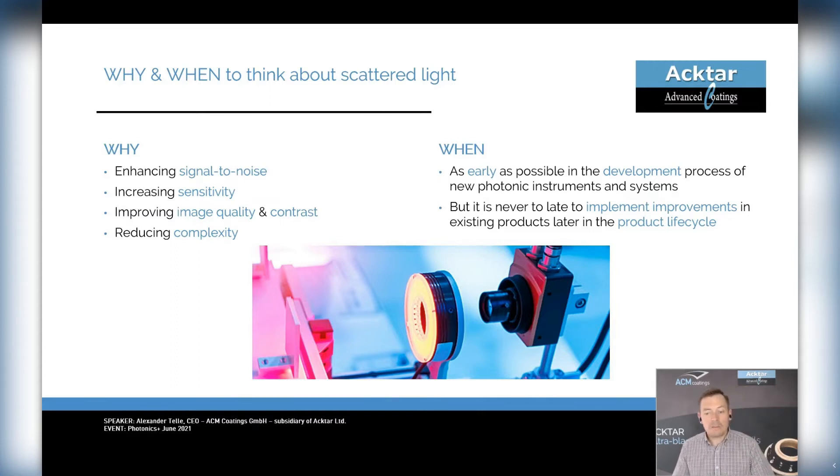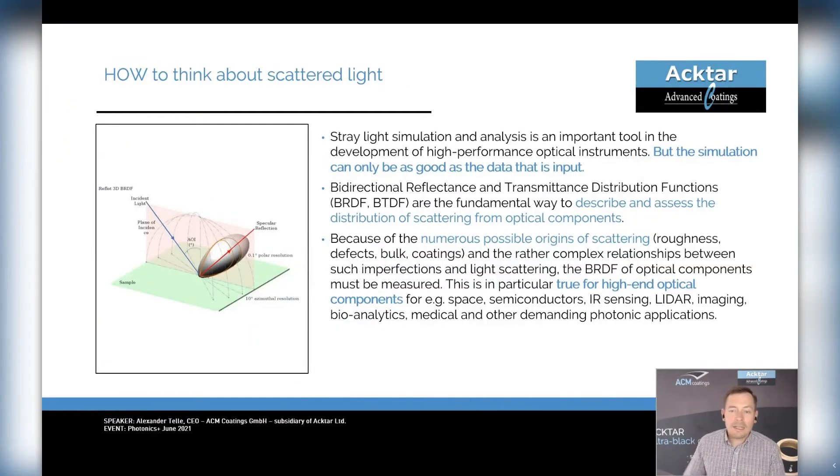But also later in the product life cycle, integration of measures for stray light optimization can provide benefits, for example higher or more reliable quality of the system. I believe there are at least two ways to approach stray light optimization: trial-and-error testing or simulation and analysis. Although we have a lot of experience with trial-and-error projects, I would like to advocate for stray light simulation and analysis today. It is an important tool in the development of high-performance optical instruments, but the simulation can only be as good as the data that is put in.